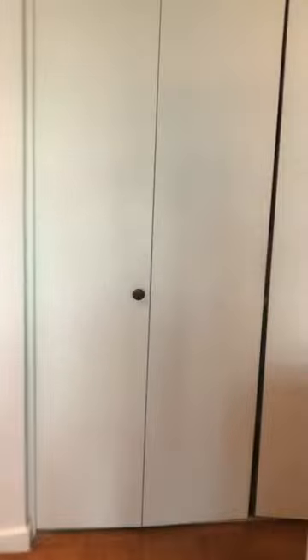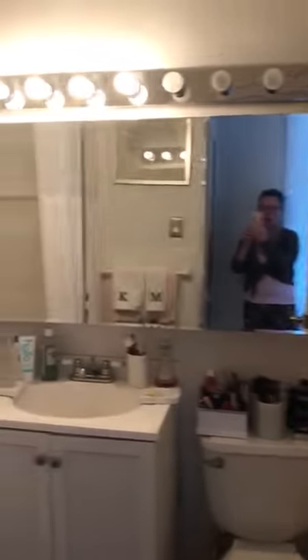Now we walk to the bathroom. It's a full-size bathroom. It has updated mists and cabinets, so there is a lot of space here.